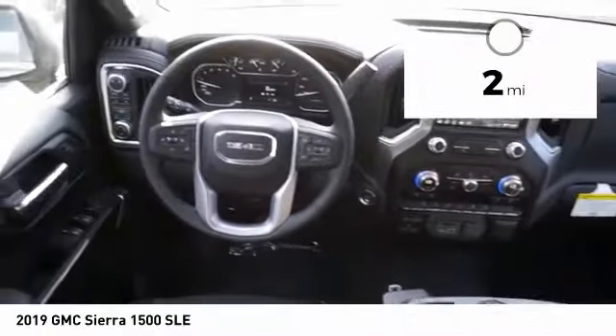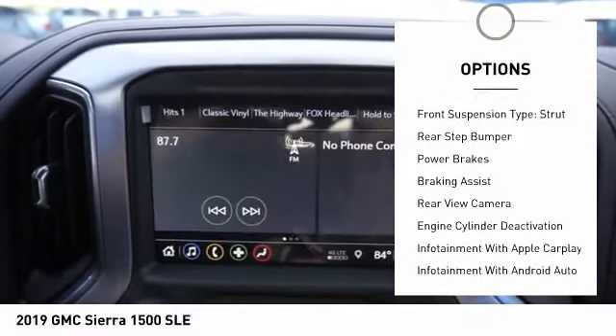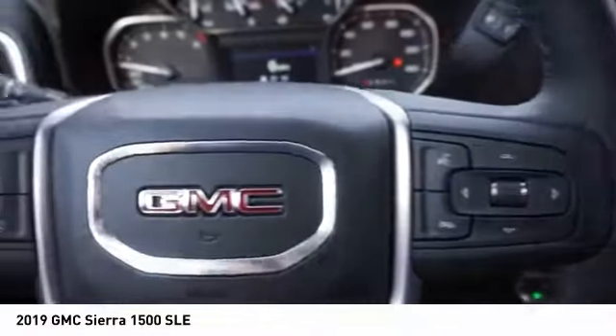Here are some of this vehicle's great options: power windows with safety reverse, active grille shutters, traction control, stability control, roll stability control, front suspension type strut, rear step bumper, power brakes, braking assist, and rear view camera.